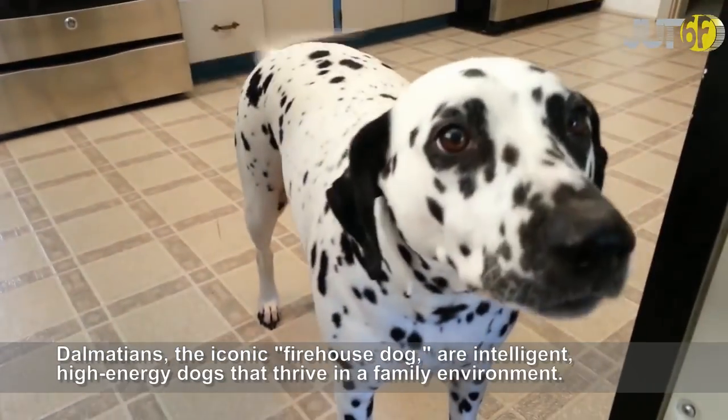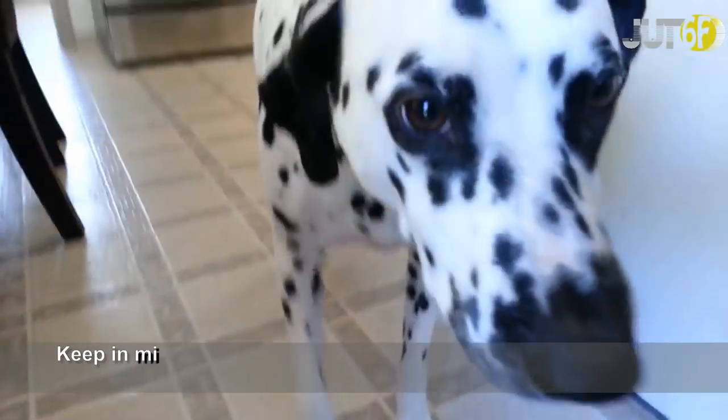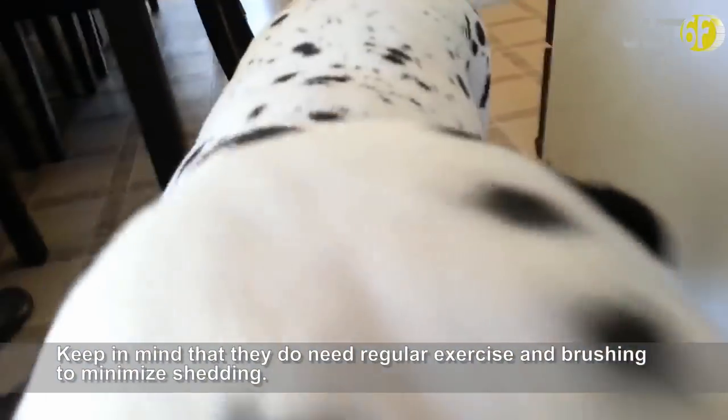Dalmatians, the iconic firehouse dog, are intelligent, high-energy dogs that thrive in a family environment. Keep in mind that they do need regular exercise and brushing to minimize shedding.